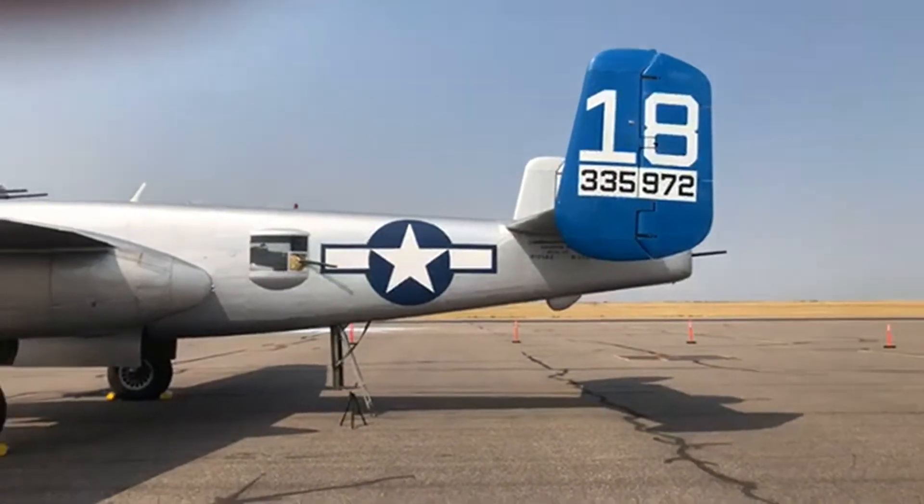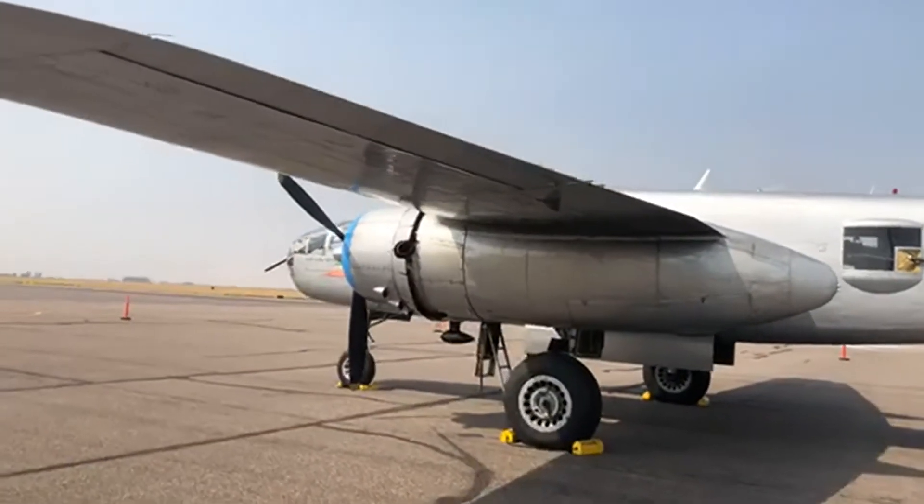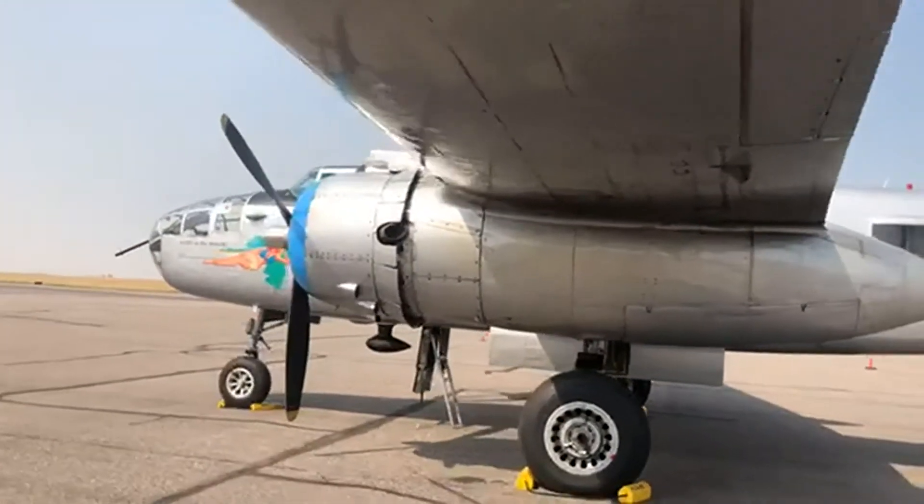Good afternoon, it's Jeff Roper in Pocatello at the Pocatello International Jetport. This is the Made in the Shade B-25 bomber that we featured on our noon news today.